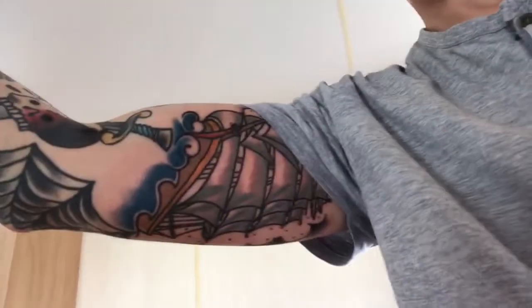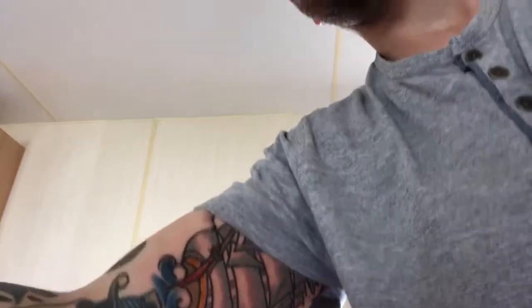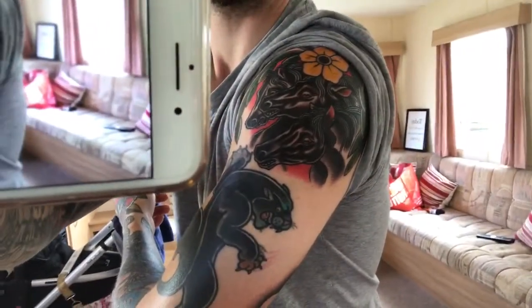Guys, I had some tattoos done yesterday. My shirt keeps sticking to the tattoo and it's really annoying — so frustrating. I'll show you what I had. There is like a pirate ship — it's a traditional kind of battleship. I'll put a picture up in a minute so you can see that. Look at that bad boy in the mirror — isn't that a sick tattoo? It's well good. I had a nice shoulder piece done, I had a bit on the inside of my bicep. I've got a few little gaps to fill and then once that's done the sleeve will be complete.